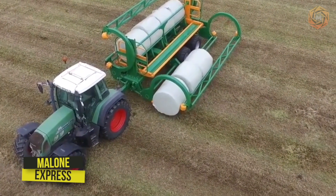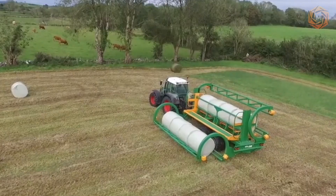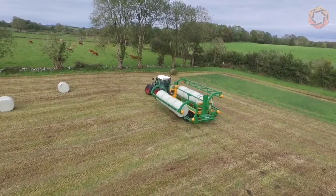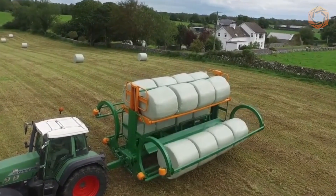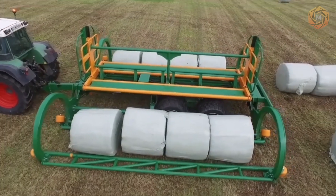The 2022 Malone Farm Machinery Show was held and the winner was the legendary Malone Express. It's a specialized machine with a tractor that can accommodate about 16 round bales — more than other machines of this type. The Malone Express also has a slightly shorter chassis than others.